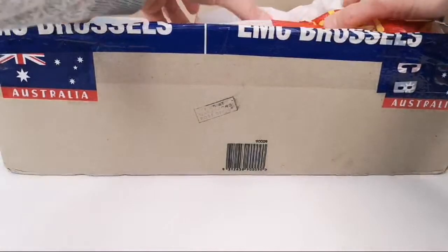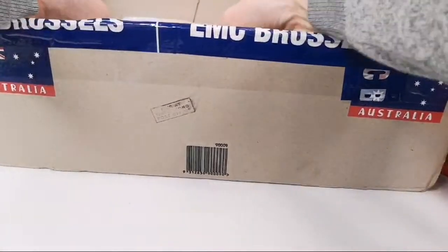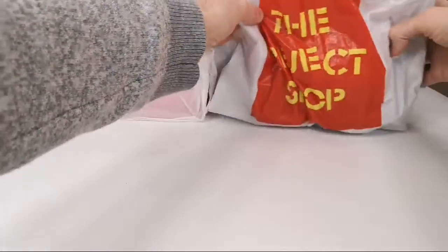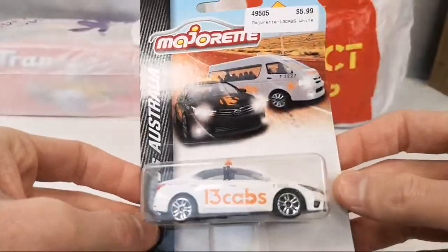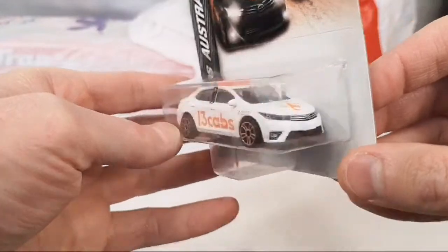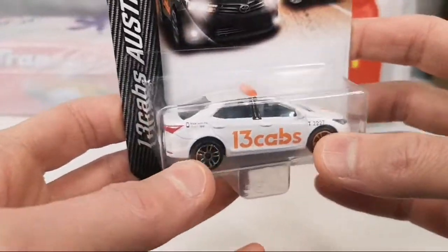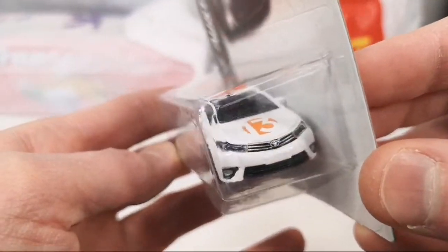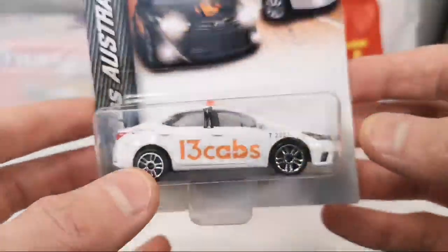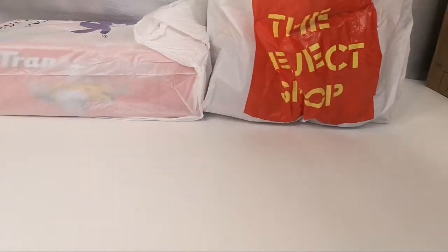Very happy with those. Here we got a huge bag of stuff. These are the 13 caps Australia exclusive taxi models — not only did he get me the Thailand ones but also the Australia exclusive, because this is an Australian taxi company. He already sent me a few in the previous box — the HiAce and I think the black version of this one, so now I got the white one too. That is awesome. You can't get these outside of Australia.